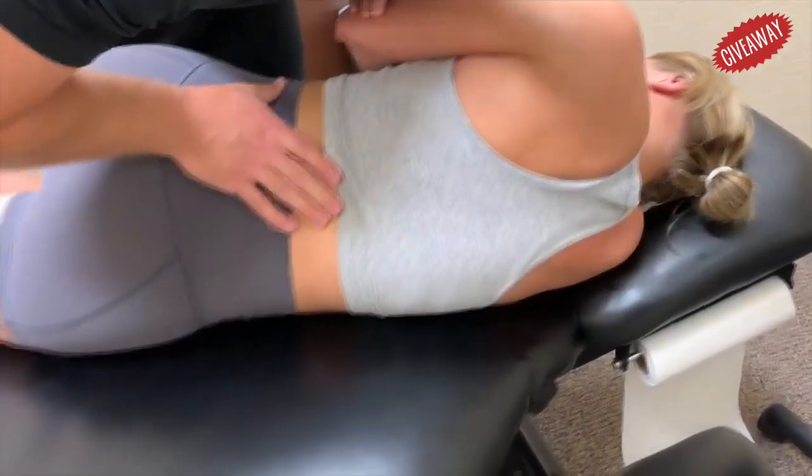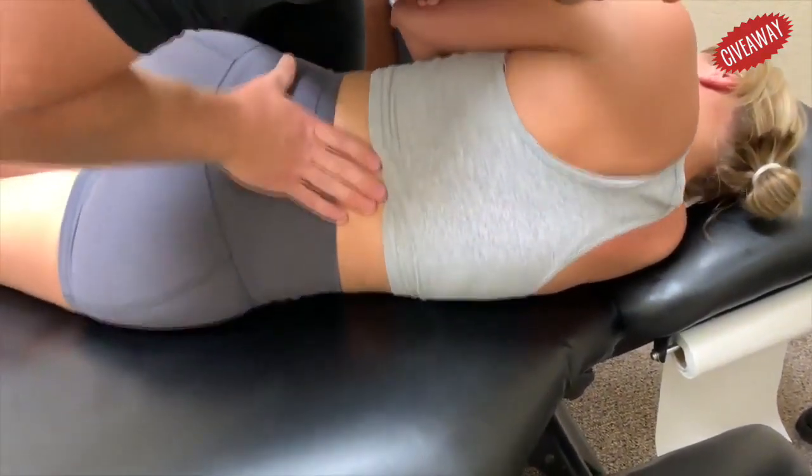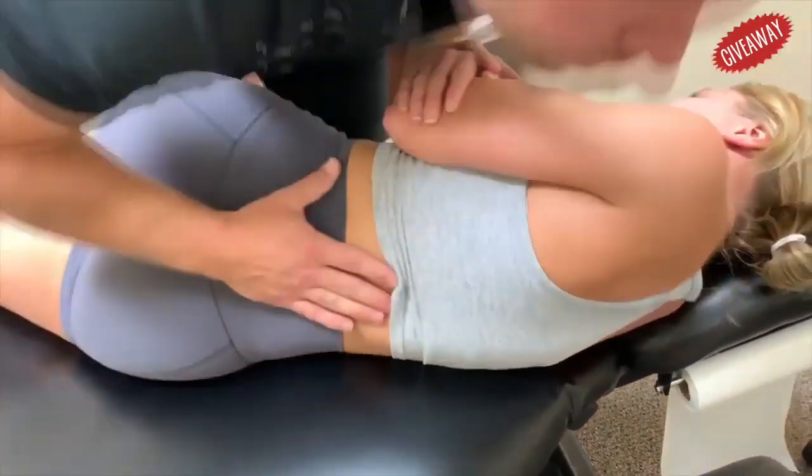All right, roll with me this way just a touch. Good, keep that nice and relaxed here. Perfect.